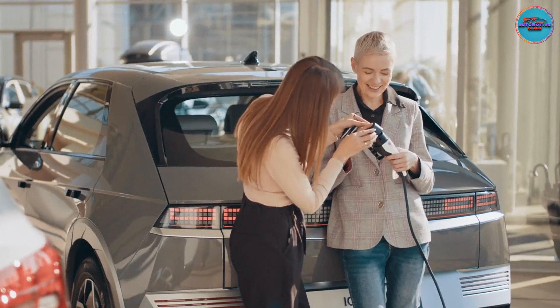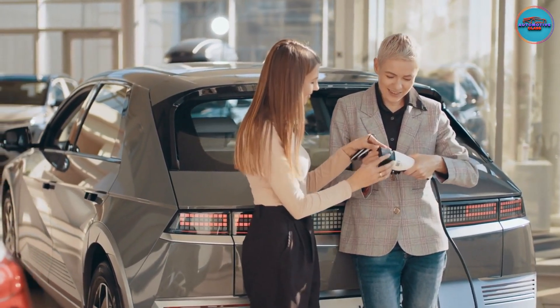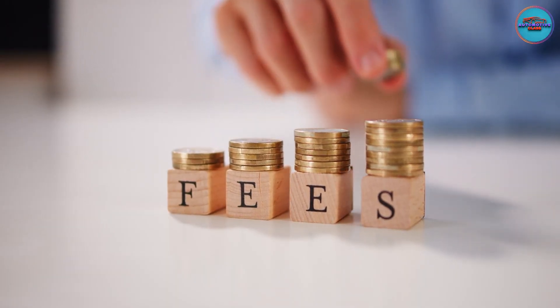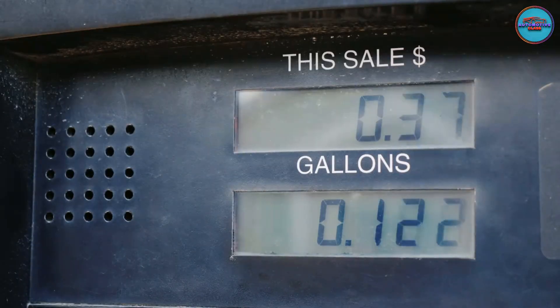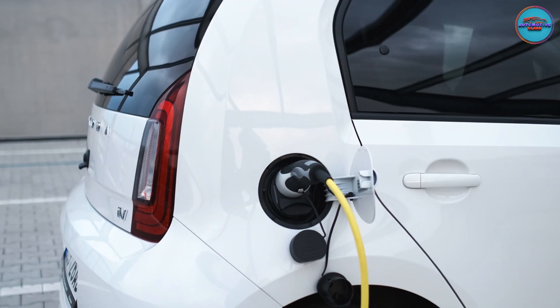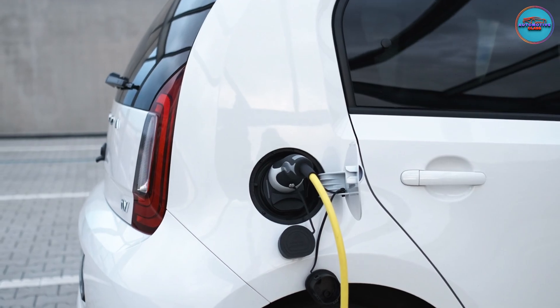When shoppers are considering the purchase or lease of an electric vehicle, one of the first questions they ask is: how much does it cost to charge? For a gas-powered car, you only have to look at its fuel economy and your gas station receipt. But there are a couple of ways to answer that question for an EV, since there are a couple of ways to charge up.